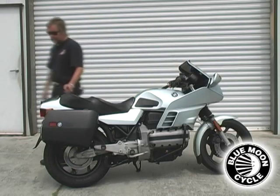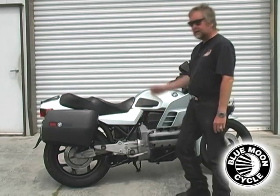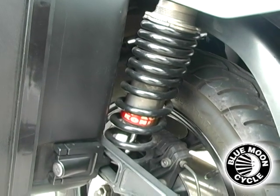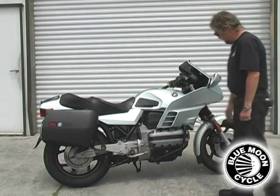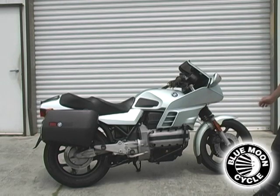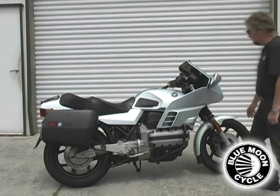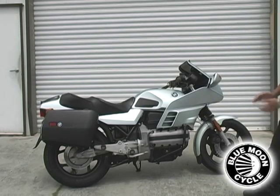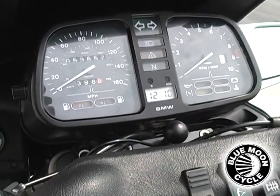Another nice feature on this bike is the Koni rear shock. Everybody back then wanted to upgrade on the shocks, and we have the Koni shock which in its day was sold with a lifetime warranty — very good shock. The wheels have been custom painted black, it has a Telefix fork brace, stainless steel brake lines, and just a nice, well-preserved stock-appearing motorcycle with all the right upgrades.